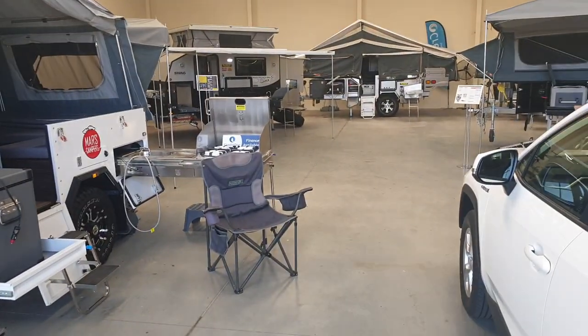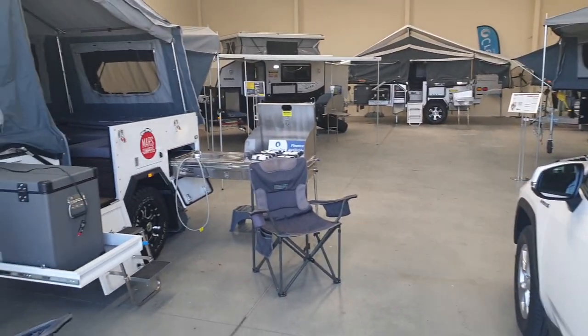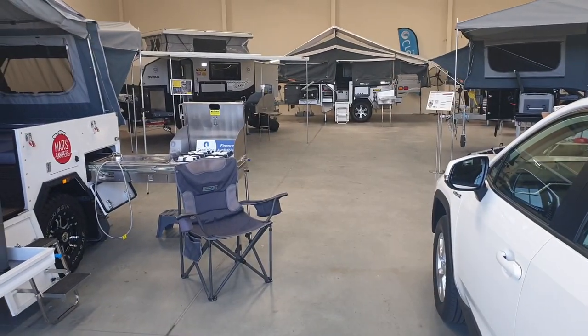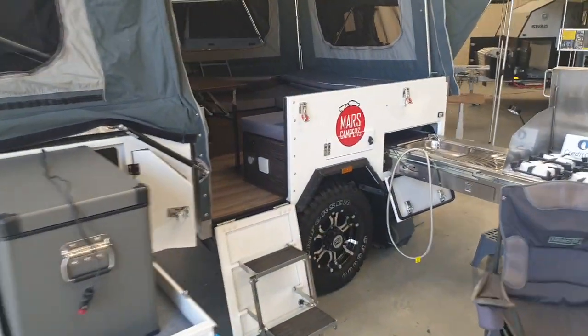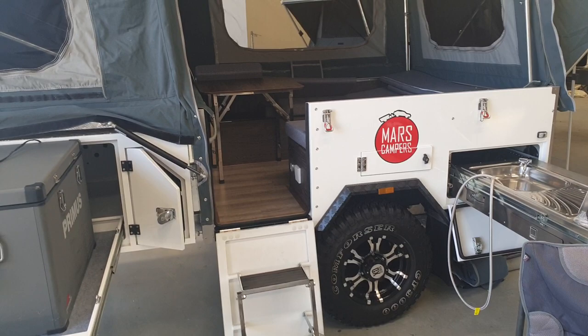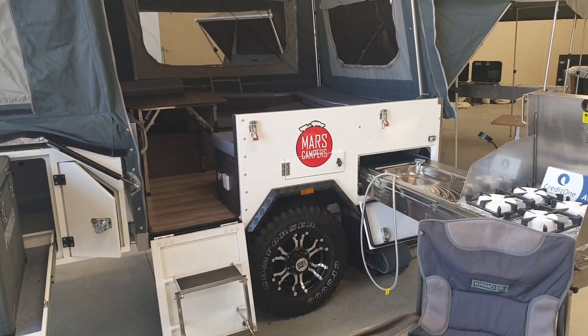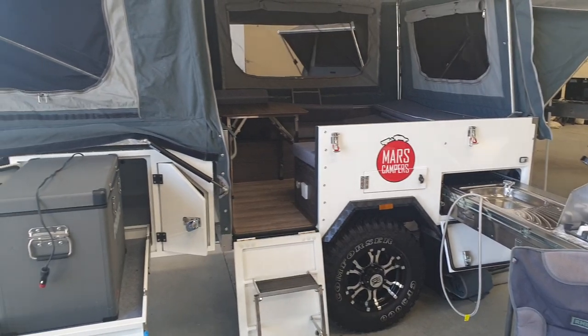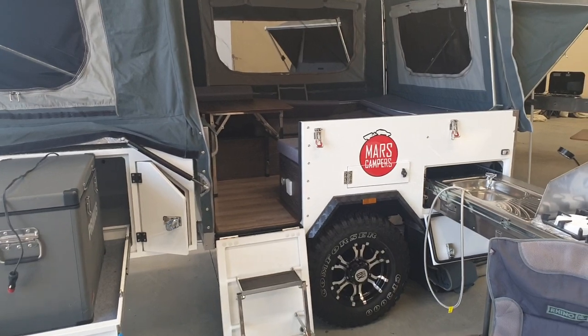My business is unique as far as camper trailer sales in South Australia in that I've got three brands. I've got Mars, a well-known company out of Melbourne. Their motto is 'Australia's Best Value Camper Trailers,' and I have to agree — value for money, fit and finish, and what you get included is quite incredible.